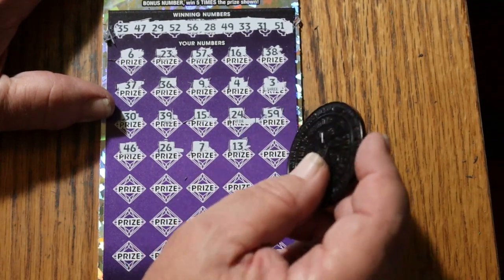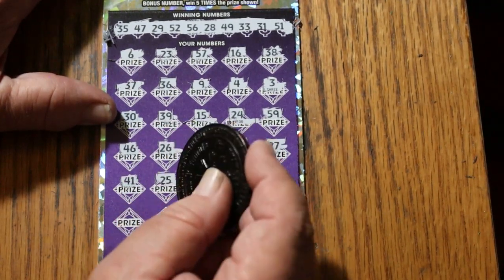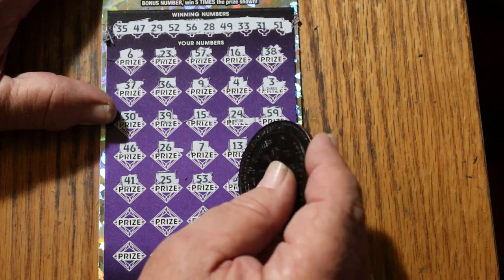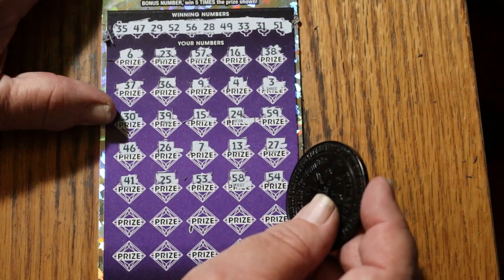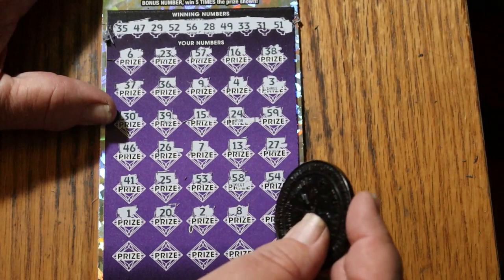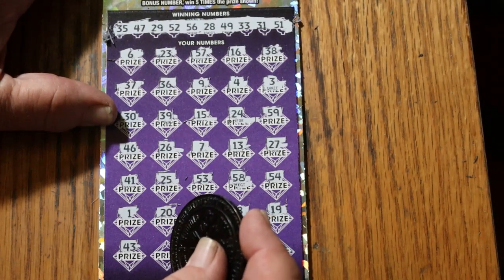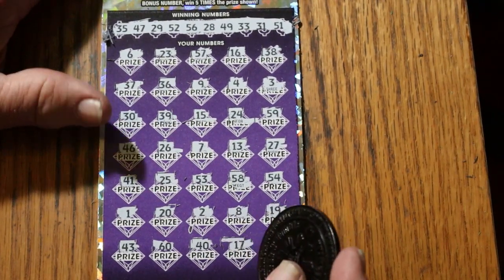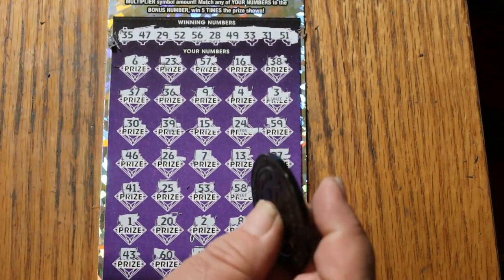7, 13, 27, 41, 25, 53, 58. 54, number 4, number 1, 20, number 2, 8, 19, 43, 60, 40, 17. And in the corner, 4. Well, that can't exist — well, it could if there was a 10 times there. 14. Anyway, that was all there was to it.